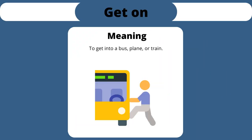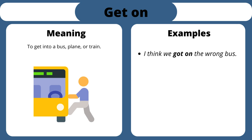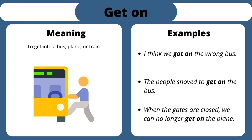Get on. To get into a bus, plane, or train. I think we got on the wrong bus. The people shoved to get on the bus. When the gates are closed, we can no longer get on the plane.